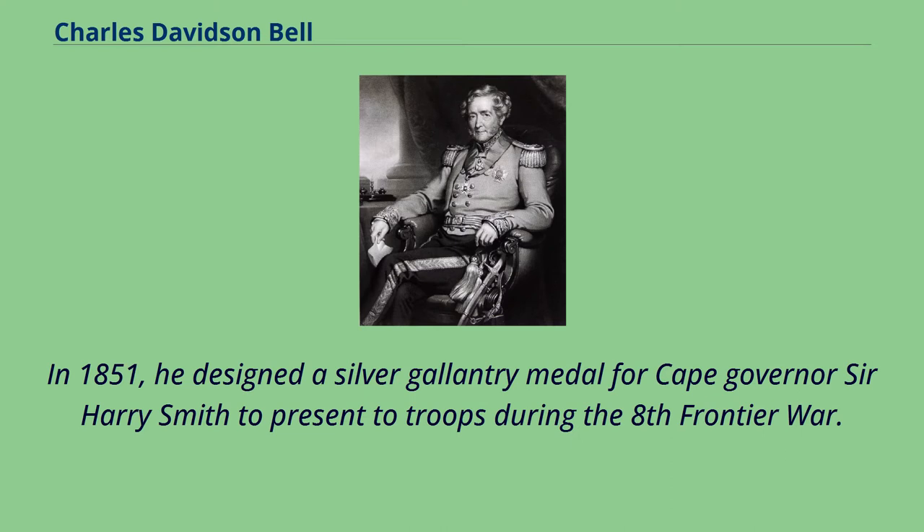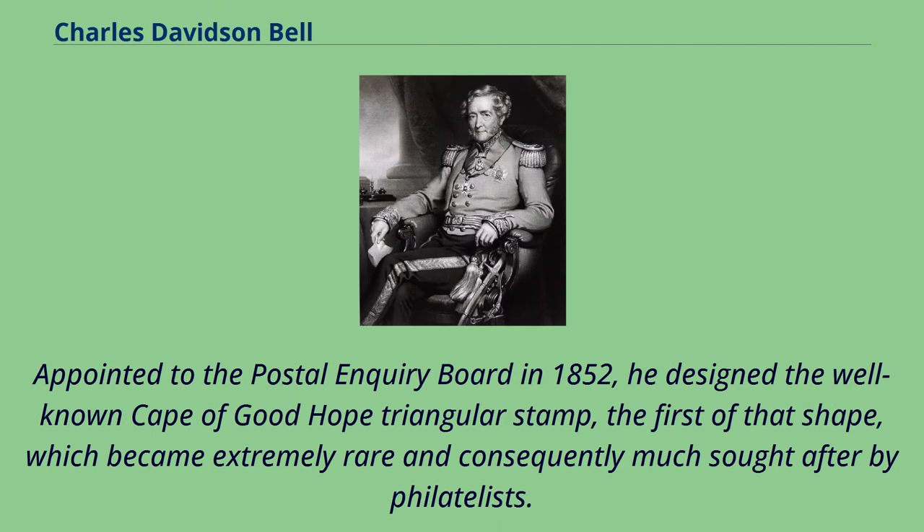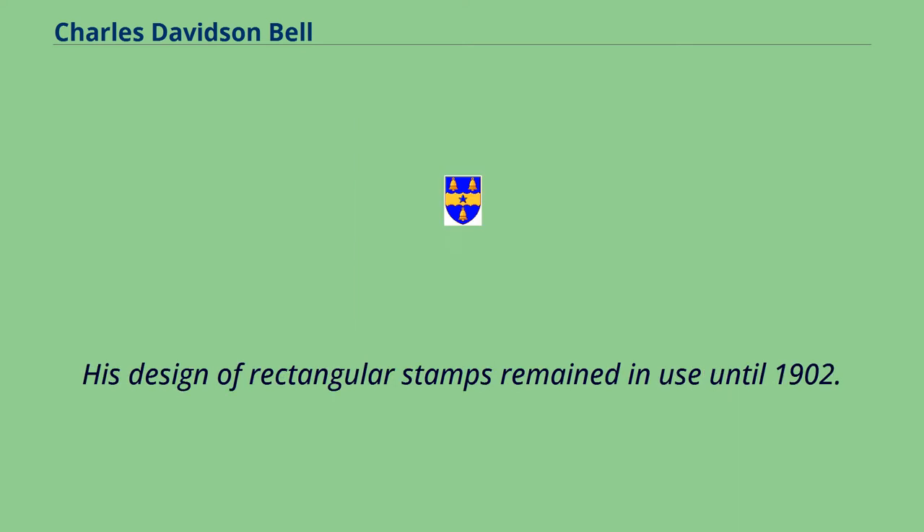In 1851, he designed a silver gallantry medal for Cape Governor Sir Harry Smith to present to troops during the Eighth Frontier War. This is often referred to as the first South African medal. Appointed to the Postal Inquiry Board in 1852, he designed the well-known Cape of Good Hope triangular stamp — the first of that shape — which became extremely rare and much sought after by philatelists. His design of rectangular stamps remained in use until 1902.